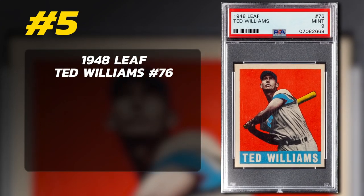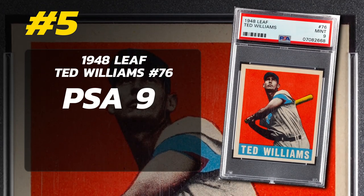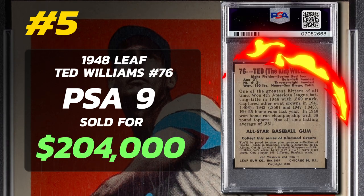Number 5: 1948 Leaf Ted Williams number 76, graded PSA 9 Mint Condition, sold at auction by Heritage Auctions in February 2022 for $204,000.